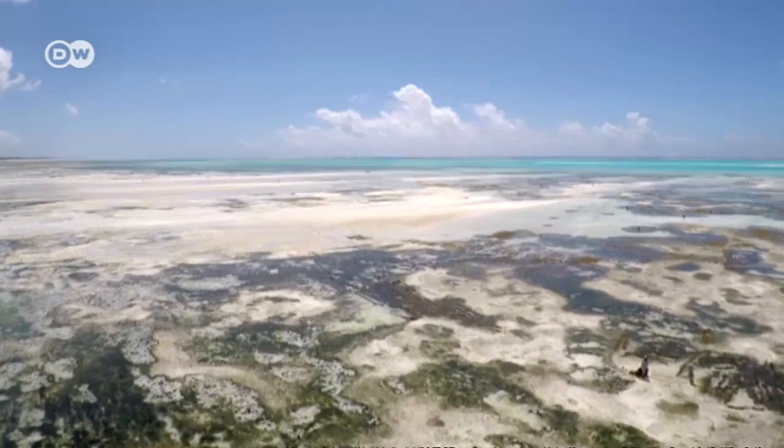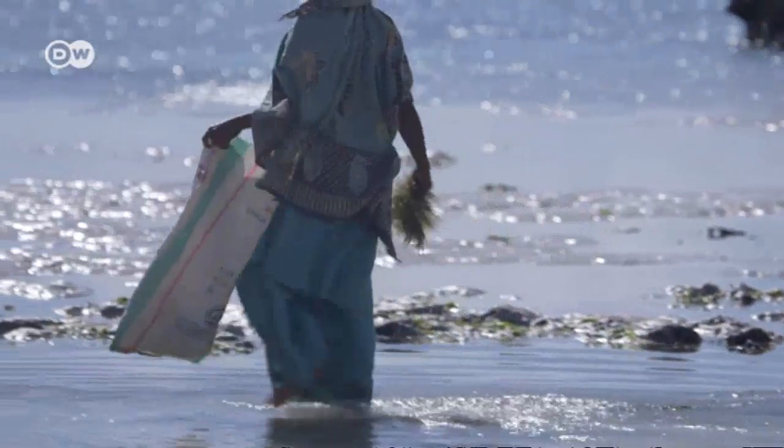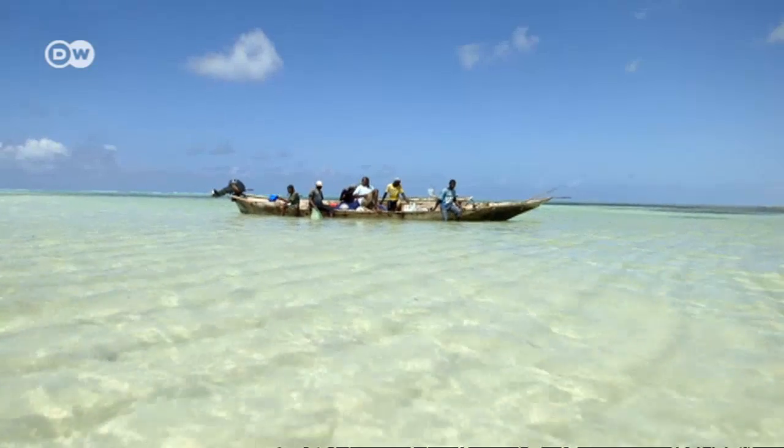The people of the village of Giambiani live with and from the sea. The women harvest seagrass, mussels and crabs. The men set out early in the morning to fish.